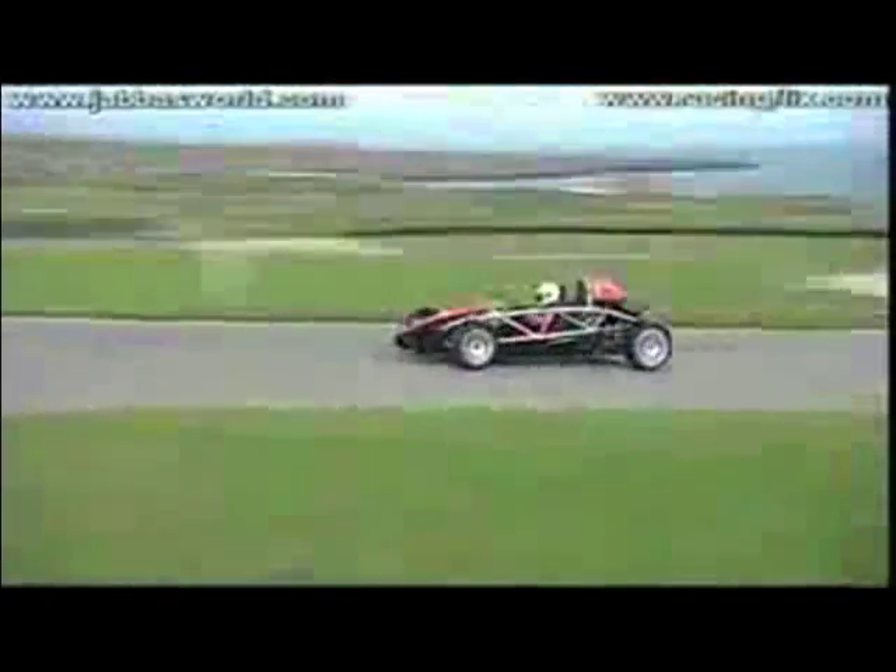These are some of the cars that inspire me. Each achieves performance in a unique way — with power, light weight, handling, and aerodynamics. These all embody my love for cars and the pursuit of speed and performance.